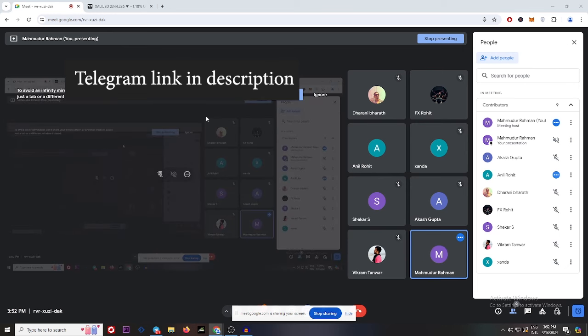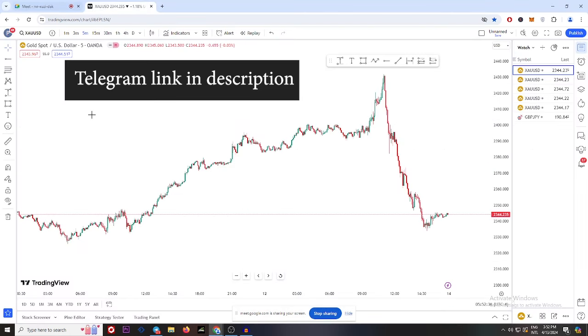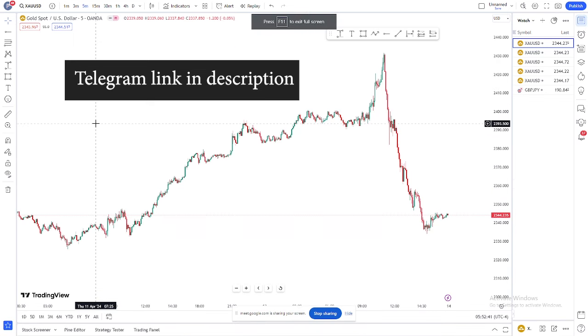You guys see my screen? Yeah, okay, let's start from here.